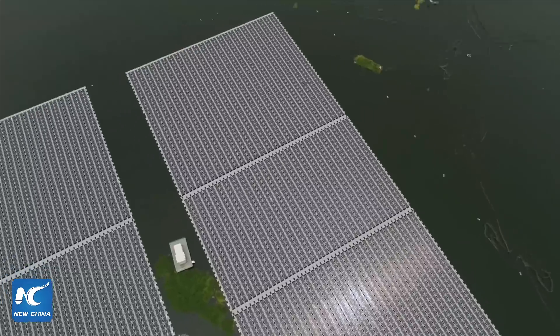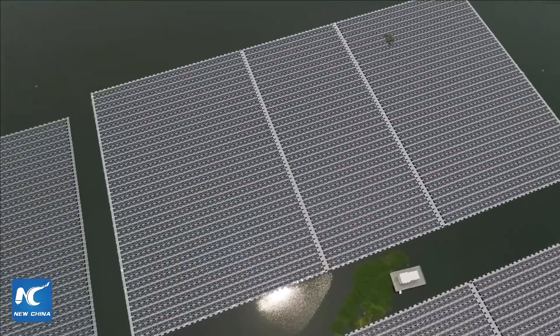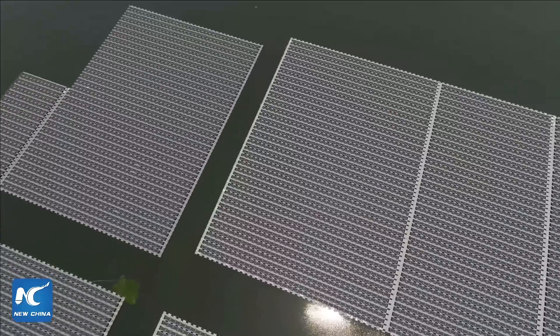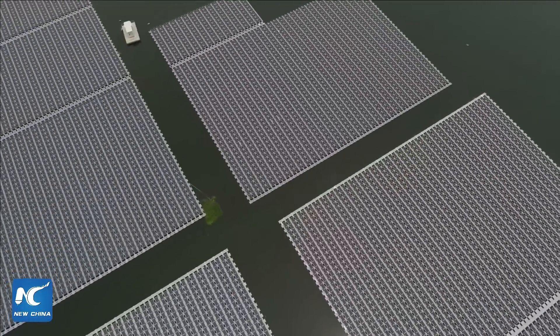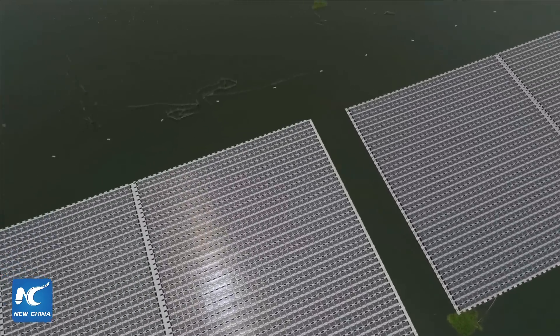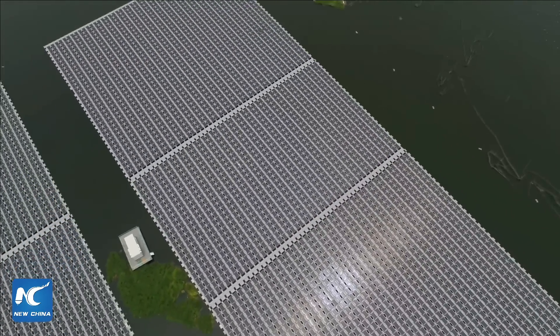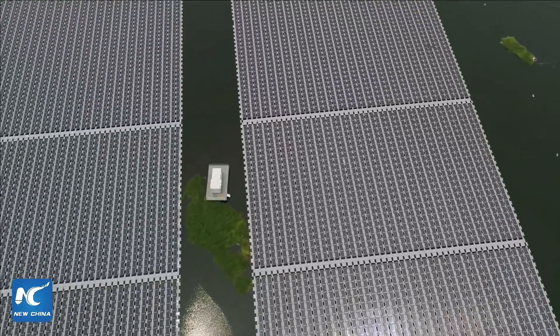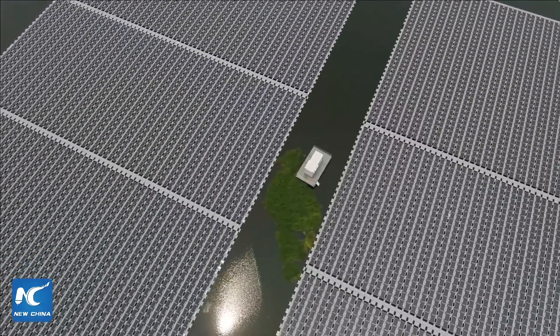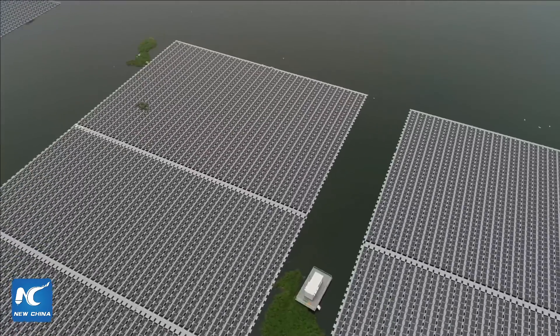This solar pond has a combined capacity of 40 MW, one of the largest in the world. It is quite common that solar panels are installed on land, for example in the desert. But as a matter of fact, they can now be installed on water.